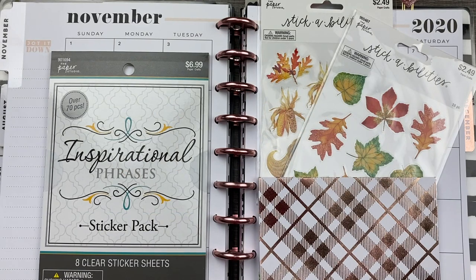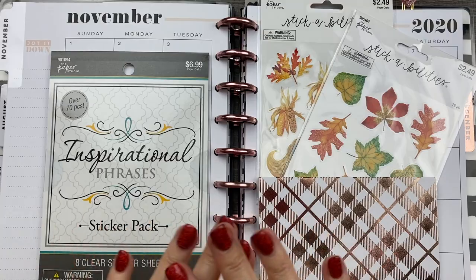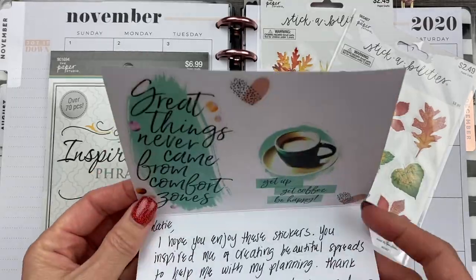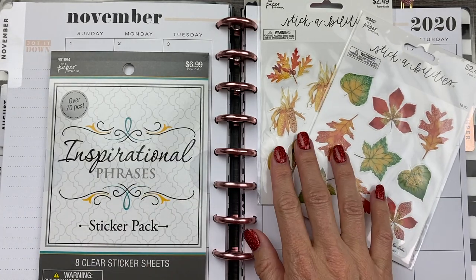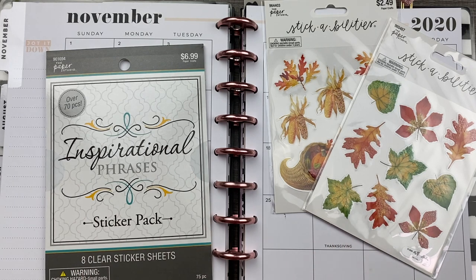In this video we are decorating the wild styled Happy Planner for the month of November using some beautiful stickers from my friend Loewen who sent them to me in happy mail. She also sent me a sweet card. Thank you so much Loewen. I cannot wait to use these beautiful fall stickers and inspirational phrases on my November monthly.